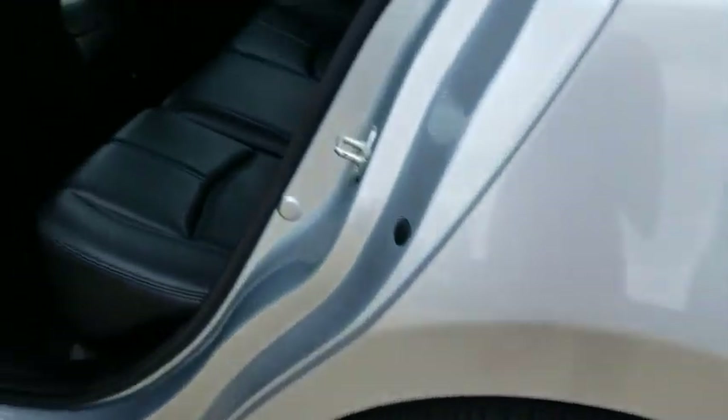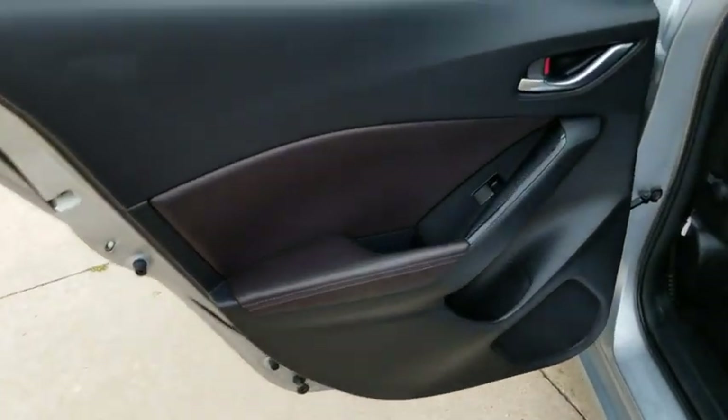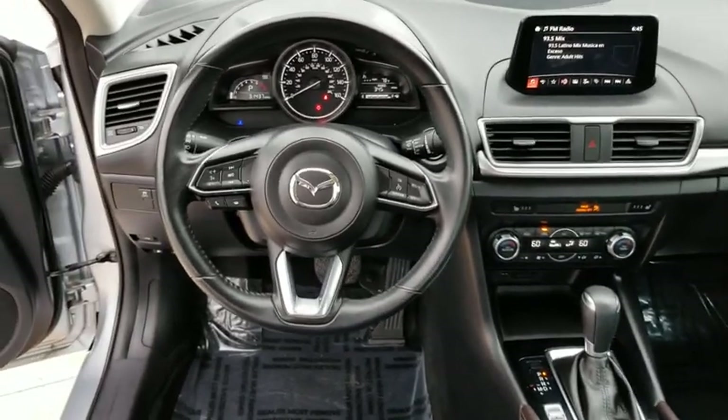Alloy wheels, floor mats, keyless start, cruise control, aluminum wheels, four wheel disc brakes, rear defrost, front wheel drive. If affordable style and reliability are what you're looking for, this vehicle couldn't be more perfect. Drive it today.